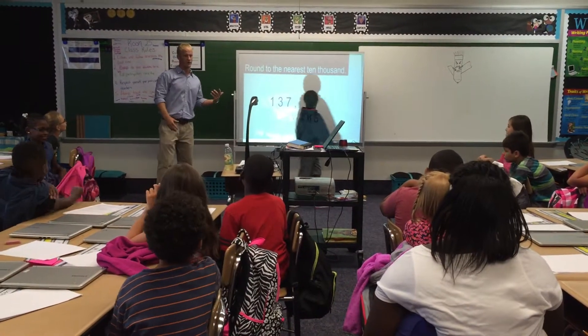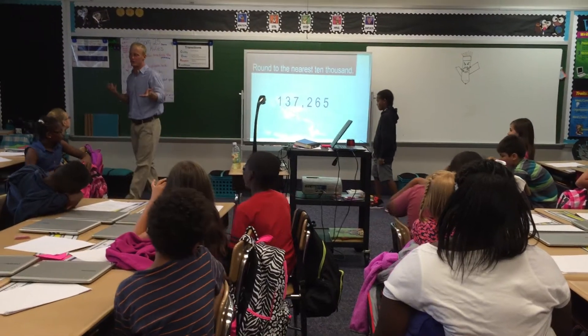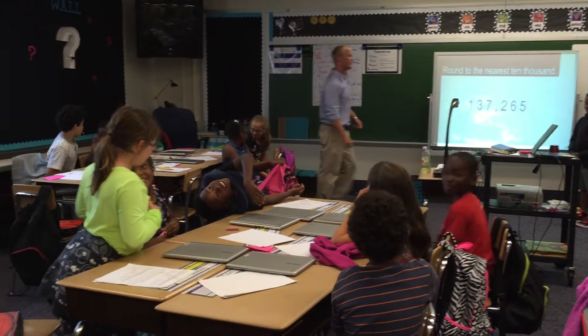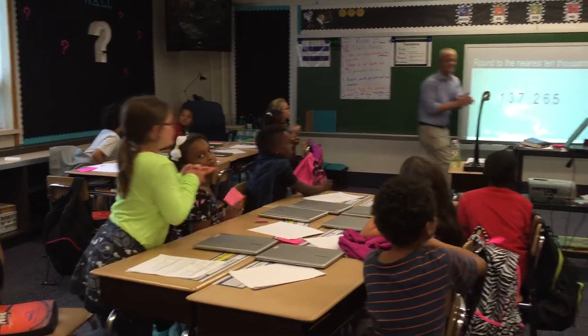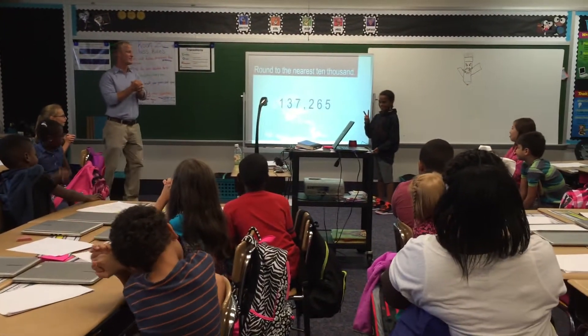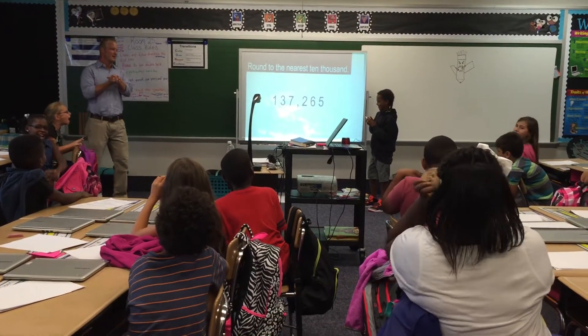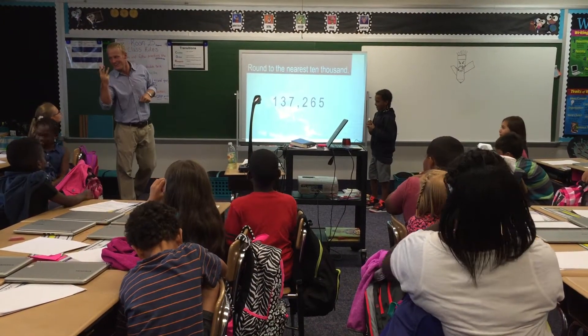So, is it zero to four, or five to nine? Are we going to add them to the game or are we going to stay the same? Turn to your partners and share. Add them to the game! Eight! So the three becomes a four!